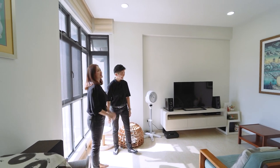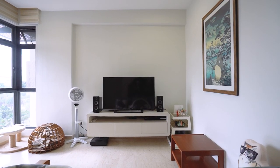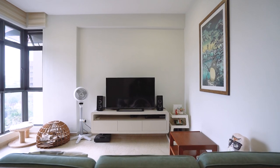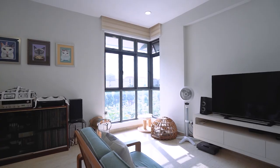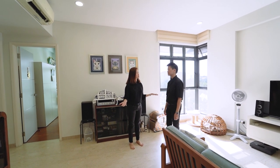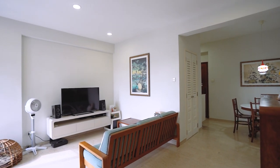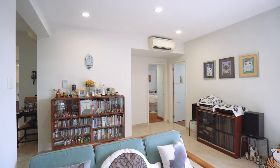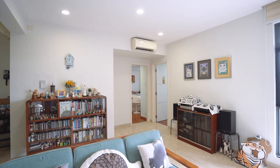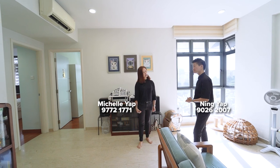From where the TV is to your sofa it's a very good distance, and it's diagonal. If you open the windows I'm sure it's going to be really breezy. There's a lot of space for the next owner to do up — even more space for storage and carpentry. These days if you want to have space for carpentry it's a headache because you don't know where to place them, whereas for this unit you have all the space for your ID to play with different ideas. This is so generous for the size.